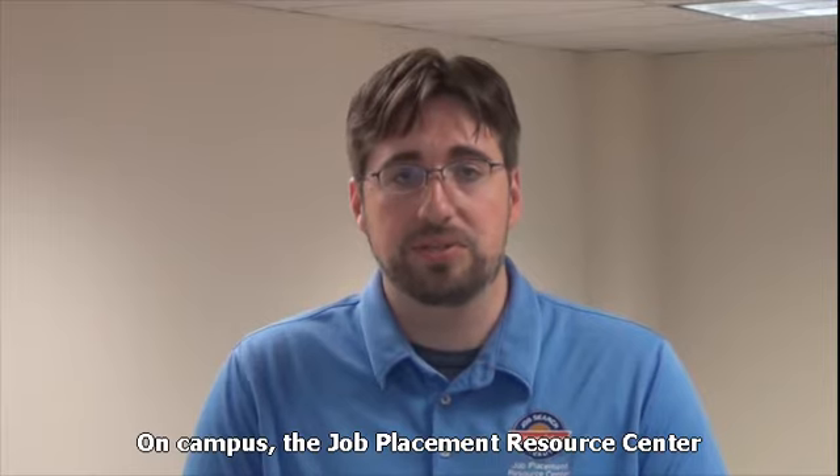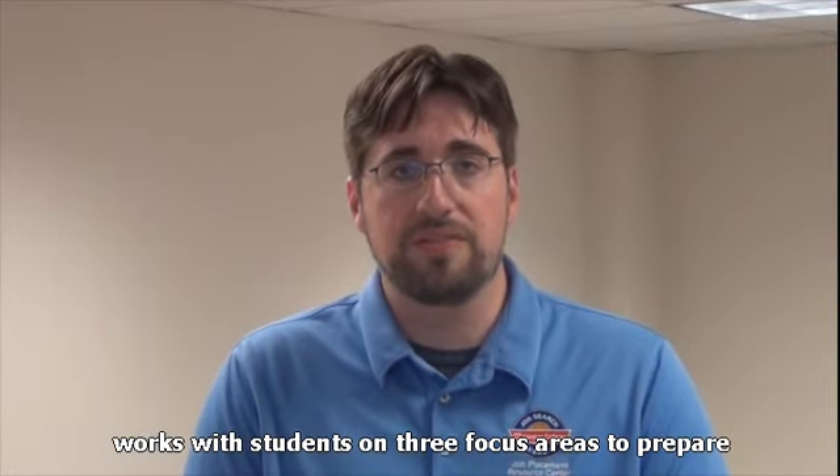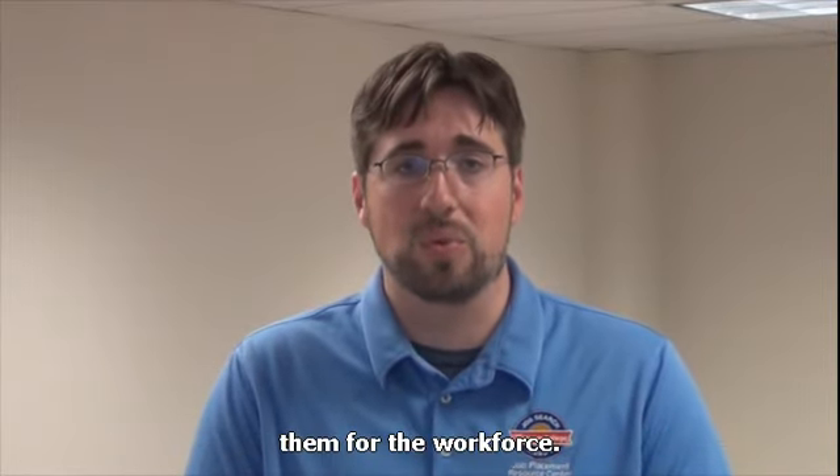On campus, the Job Placement Resource Center works with students on three focus areas to prepare them for the workforce.